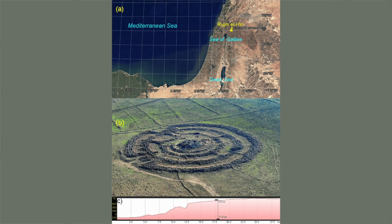Rogem al-Hiri is a megalithic monument located 18 kilometres northeast of the Sea of Galilee, meaning Stone Heap of the Wildcat in Arabic. The structure was first documented in the 1960s, with excavations carried out in the 1980s and 2000s. Built using more than 40,000 basalt rocks sourced locally, it consists of four concentric circles surrounding a central tumulus, with walls as high as 2.5 metres and as wide as 3.5 metres. The outer circumference measures around half a kilometre, with radial walls connecting the circles and two entrances — one in the northeast and one in the southeast.